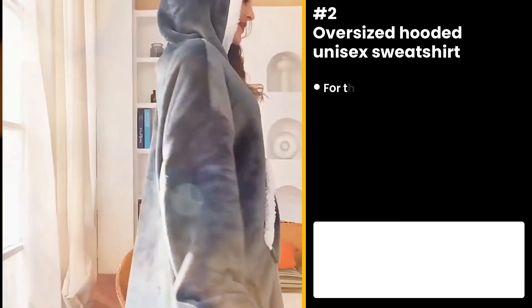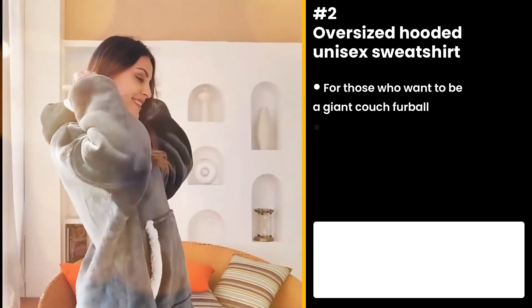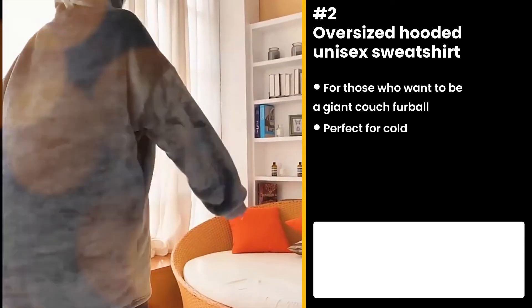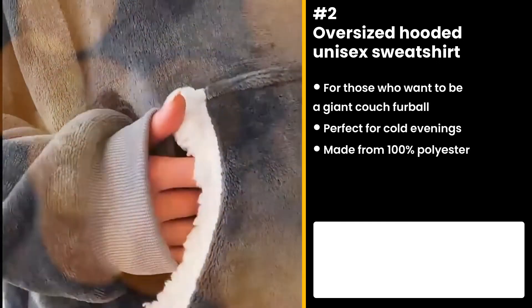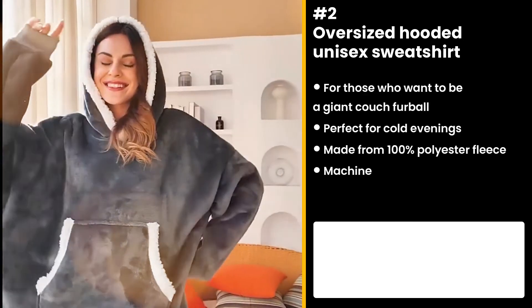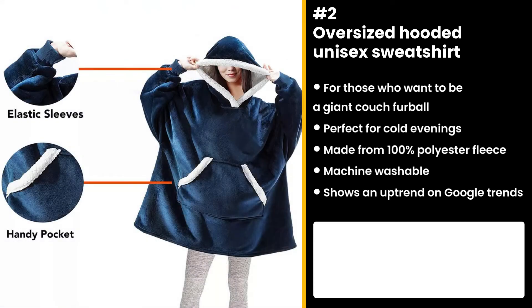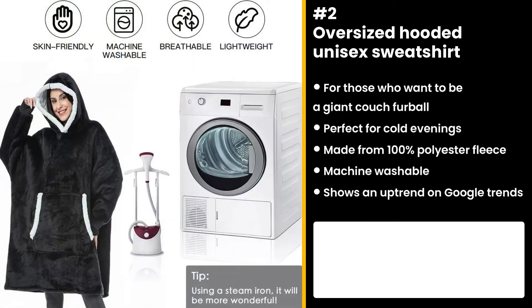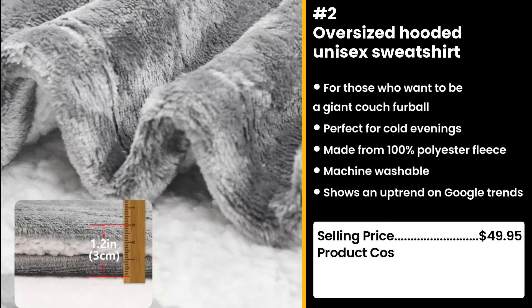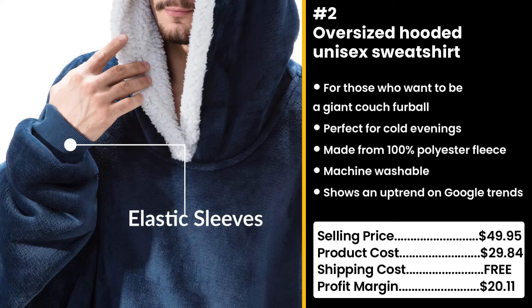The next product is perfect for the cold weather — the oversized hooded unisex sweatshirt. Perfect for cold evenings whether you're reading on the couch, watching TV, or staring into space contemplating where your life went wrong. It's made from 100% polyester fleece and is machine washable. The product is a proven winner in the past, selling over $1 million on another store. Now is the perfect time to sell this, especially with the winter season just around the corner — it's also gaining popularity on Google. You could sell it for $49.95 while the product costs only $29.84. Shipping is free, so you're looking at a great profit margin of $20.11.